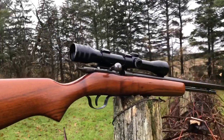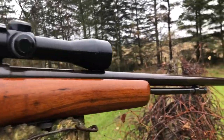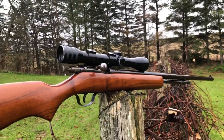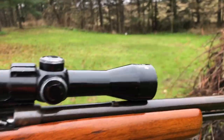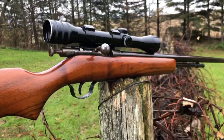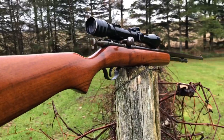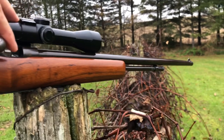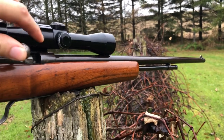Last but not least is this Cooey Sure Shot — a .22, Canadian-made, outfitted with a Valor scope. These are Canadian-made and fairly rare in decent condition. They're kind of odd because the bolt and the tubular magazine are actually connected.